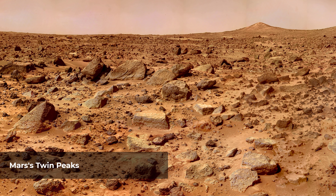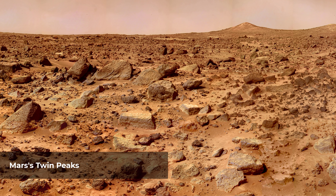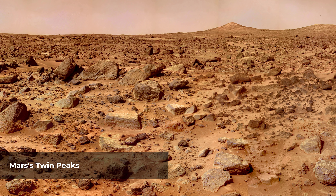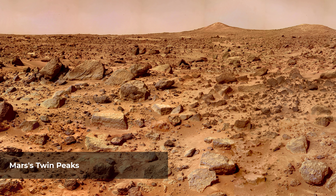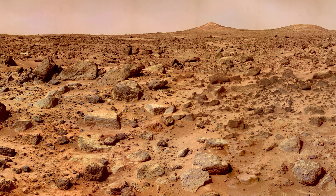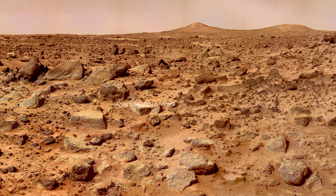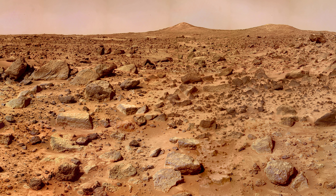This image shows the Twin Peaks, which are modest-size hills approximately 100 feet tall. North Twin is approximately 860 meters from the lander, and South Twin is about a kilometer away. The scene includes bouldery ridges and swales, or hummocks, of flood debris that range from a few tens of meters away from the lander to the distance of the South Twin Peak.